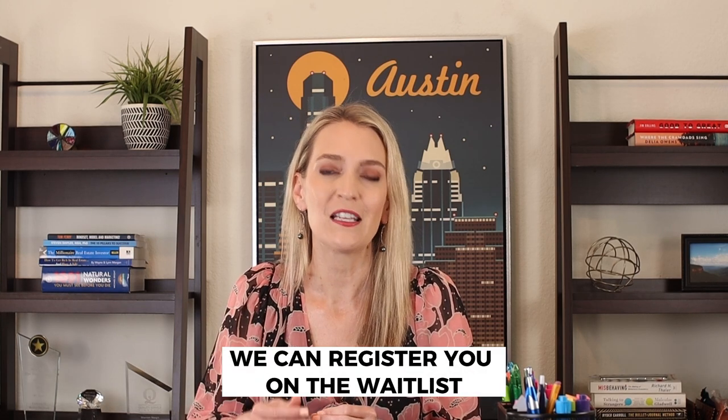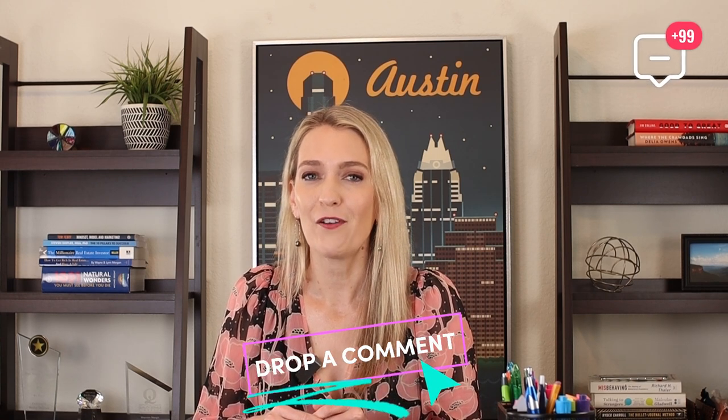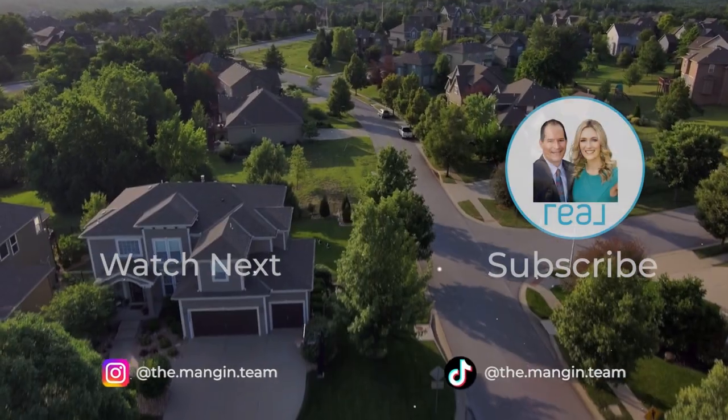We're super excited about it — we're already on a waitlist to get a lot for ourselves at Thomas Ranch. If you're interested in Loraloma or Thomas Ranch, please let us know because we can register you on the waitlist. They're expected to release lots for Loraloma starting in the October or November timeframe, and Thomas Ranch will probably be early 2024. As always, ask us a question or drop a comment below if you want to learn more.